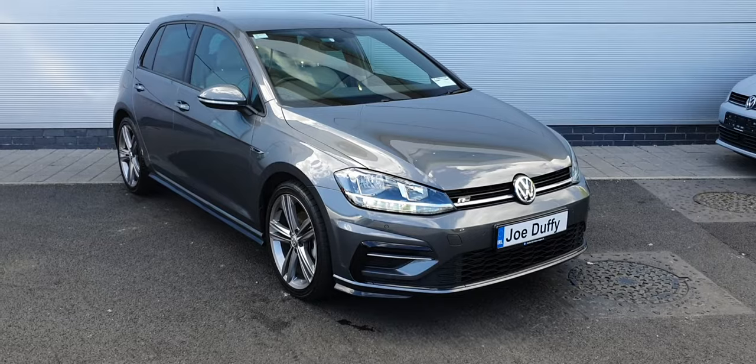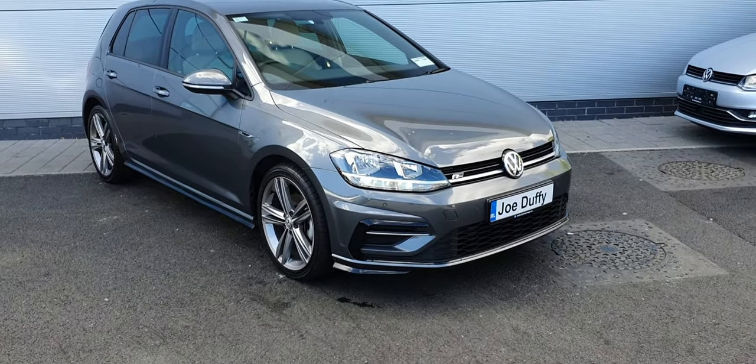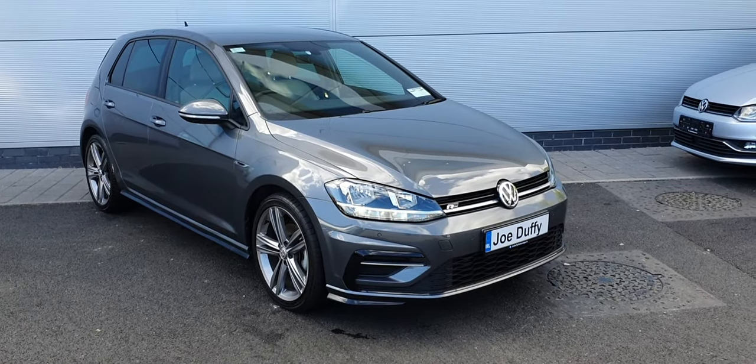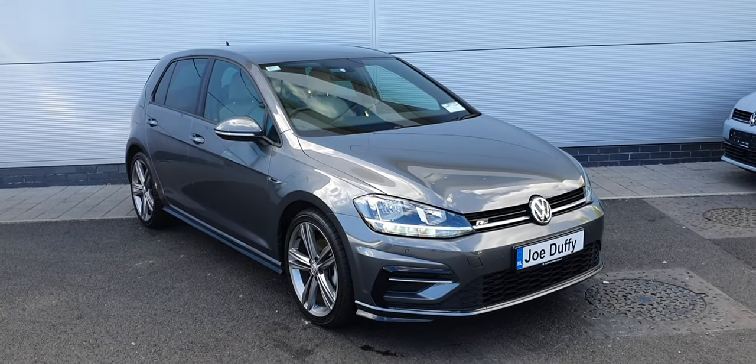If you have any more questions about this stunning, fully loaded Golf, please don't hesitate to contact us at 018-50-3900, or visit our website at joeduffyvolkswagen.ie. Thanks a million, have a nice day!